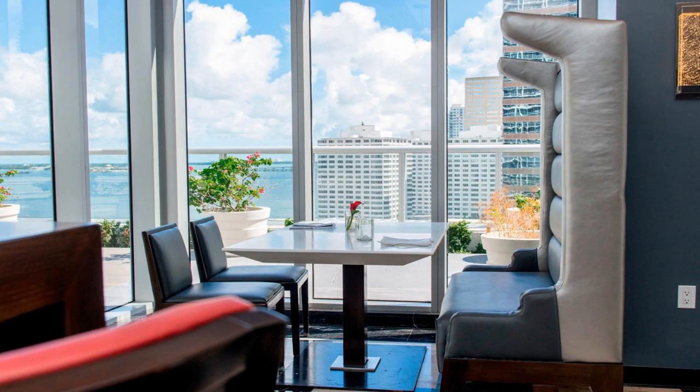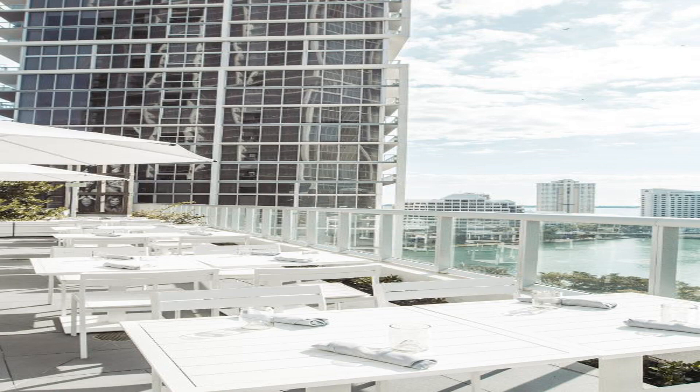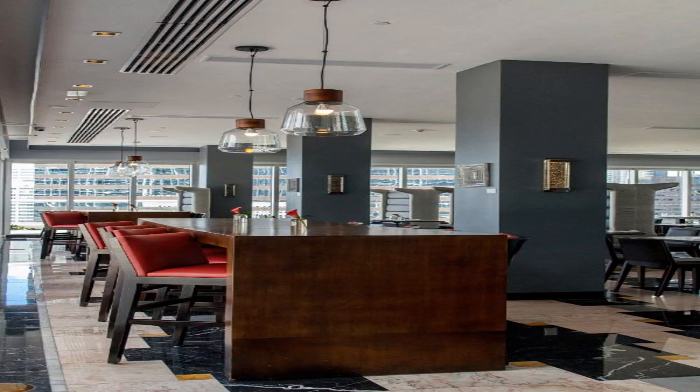The Miami Art Museum is less than one mile from the W Miami. Miami Riverwalk is adjacent to the property, and Miami Beach is just a 10-minute drive away. Use our link in the description to get a special discount on this hotel. Don't forget to like and subscribe to our channel.